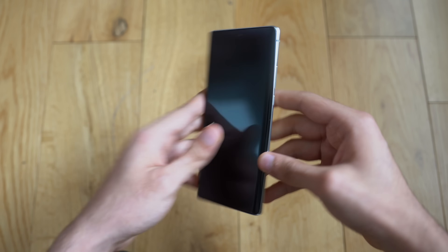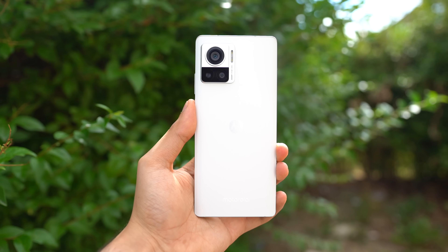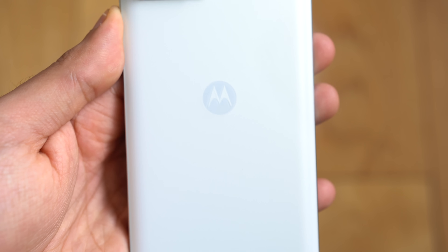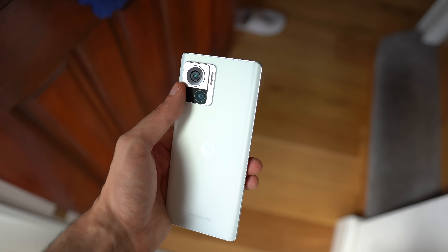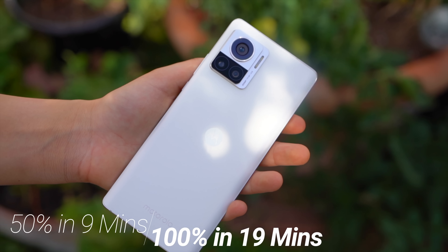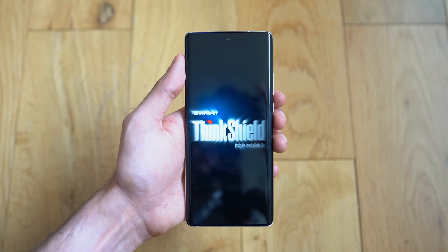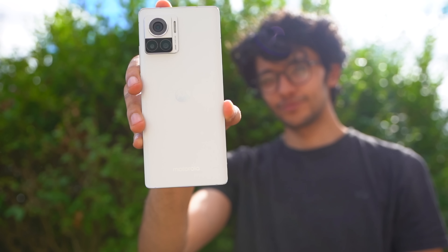It has a very traditional design. Believe it or not, it's been years since I featured a Motorola flagship on my channel. The back is made of plastic with two Motorola logos — it feels nice in hand with a pretty slim design for a 4600mAh battery that charges 50% in just nine minutes and zero to 100% in 19 minutes, which is just absolute madness.